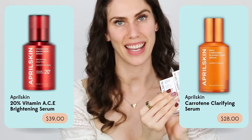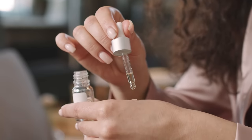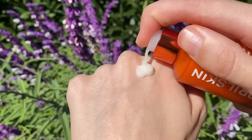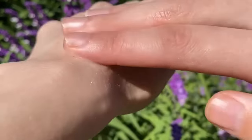Two of my other favorite serums are from April Skin. A lot of K-beauty is gentle and skin-barrier-supportive, but not necessarily great when it comes to actives — some are hydrating with antioxidants, but don't really help a lot with skin conditions. Well, April Skin does. These are super potent, probably some of the most potent K-beauty products I know of, along with MediCube. MediCube also has some potent ones, but these are non-irritating.